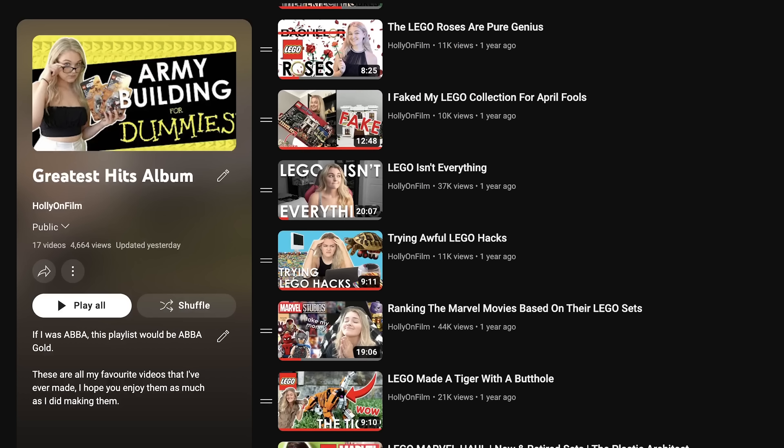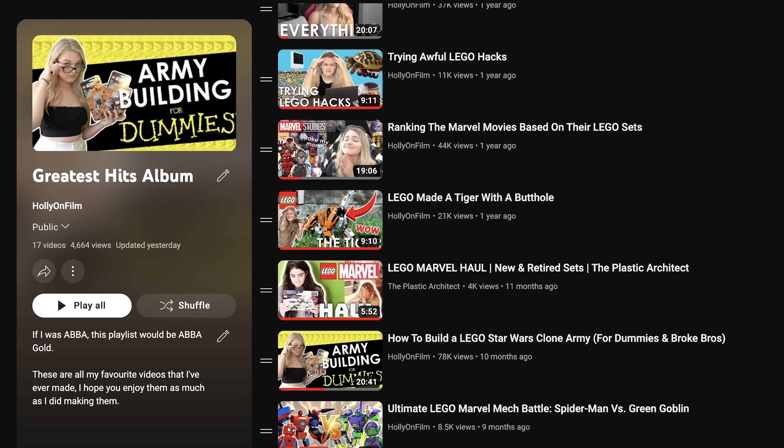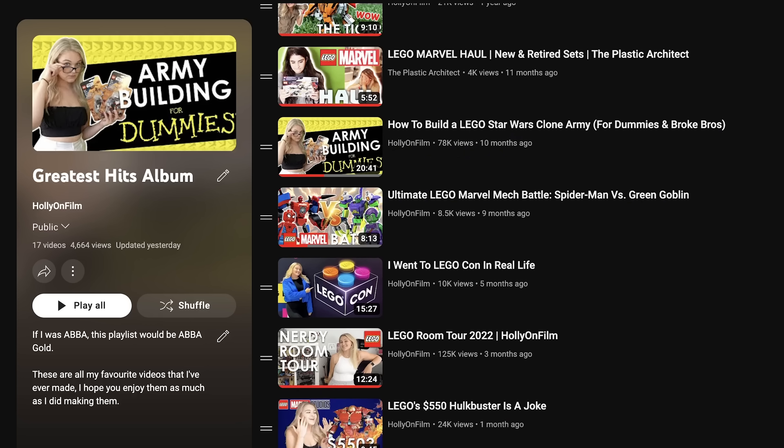It was really really fun and I honestly didn't think it was gonna work. Some parts like the green screen stuff just were not working and I really had to workshop things, but overall I'm really happy with that video — very crazy, very chaotic, and a lot of fun to film. I have a playlist on the channel called Greatest Hits Album — those are all of my favorites in case you want to know what I'm most proud of.